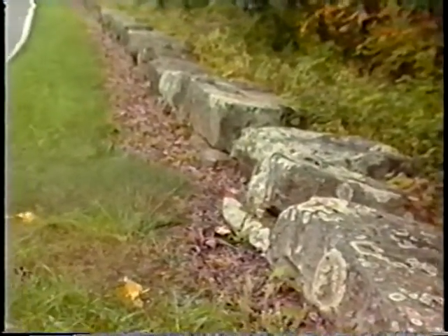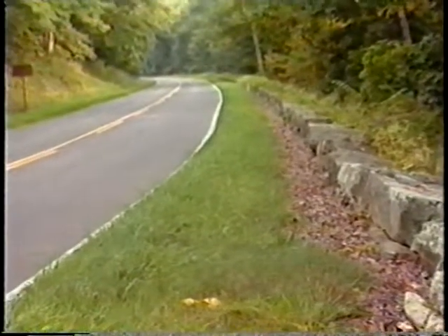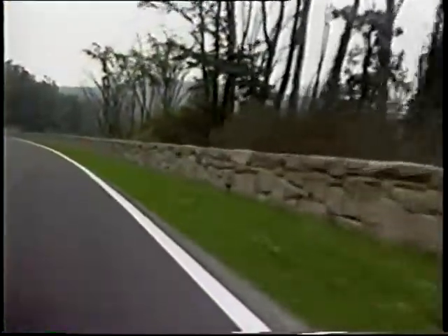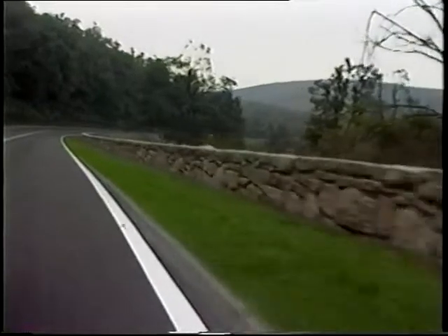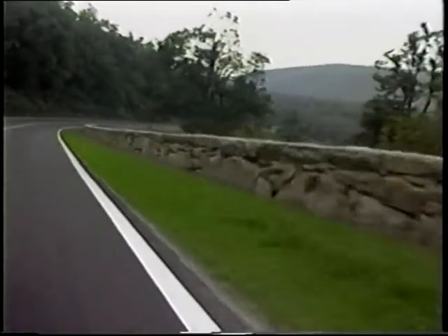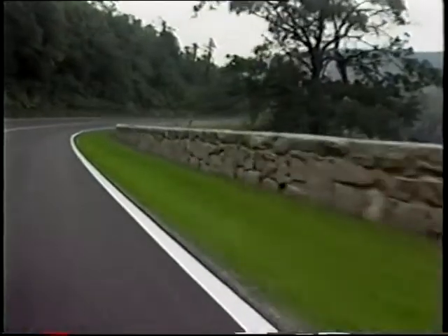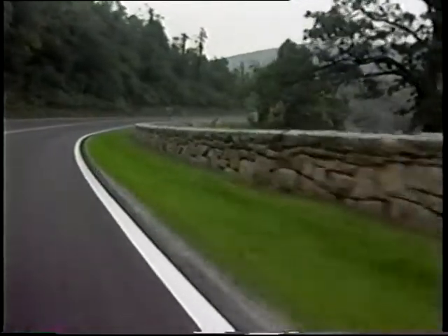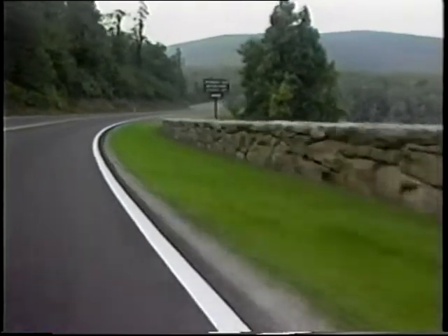Walls made of native stone have also been used for many years as guardrails along scenic roadways. Like unreinforced timber, typical stone masonry walls do not have good strength properties on impact. To improve the performance of this type of system, a precast or cast-in-place reinforced concrete core can be used to provide the strength required in an impact. The concrete core is then covered with natural stone masonry.